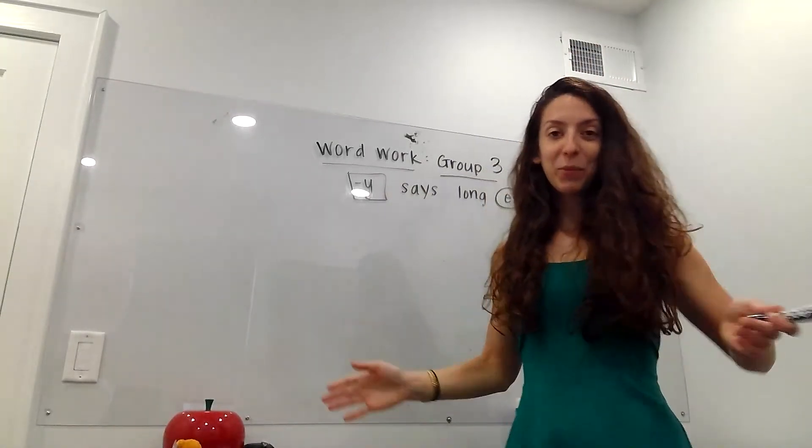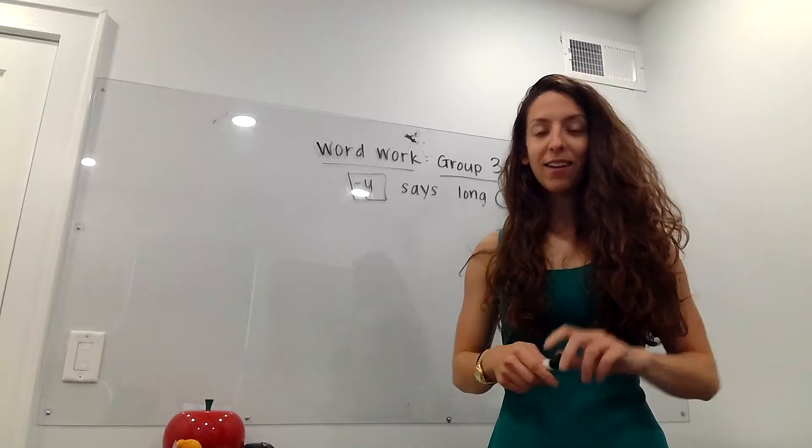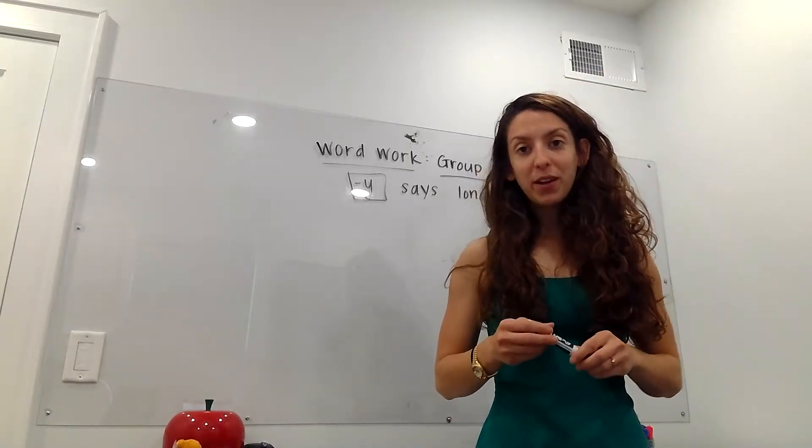Hey group three! Good morning, good afternoon — I don't know what time you're watching this. It's morning for me. It's a beautiful day, so I hope everything's going well.